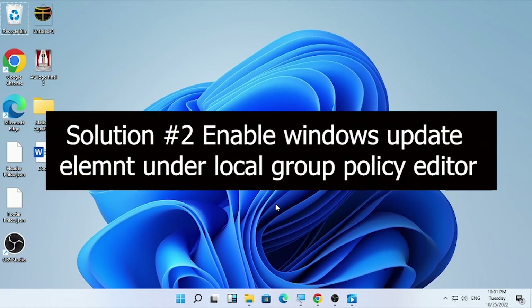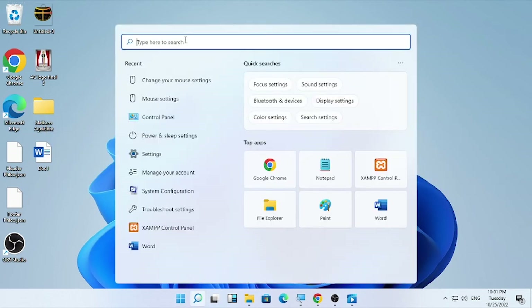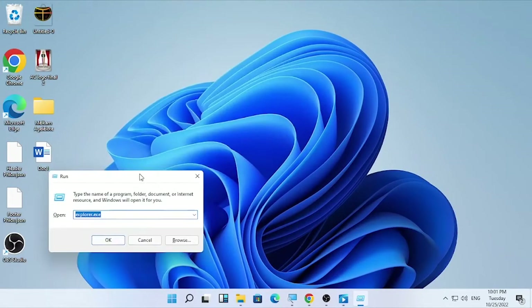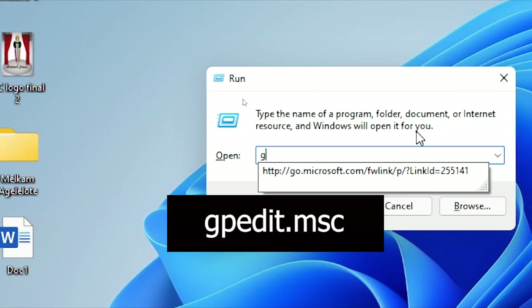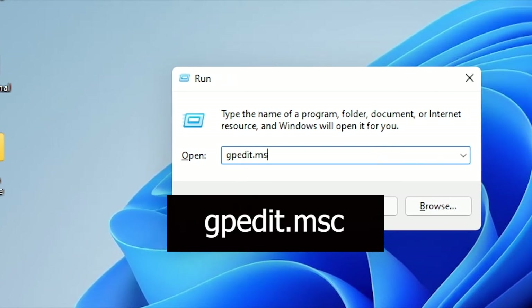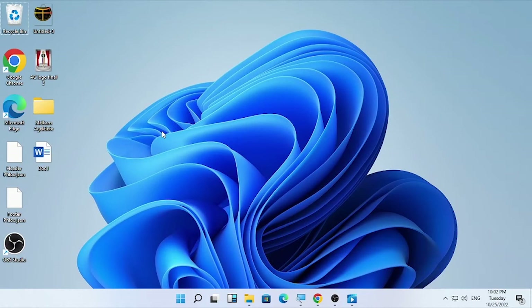If the problem is still occurring, the second solution will be using the Local Group Policy Editor. Click the search icon, type 'run,' and open the Run dialog. Then type 'gpedit.msc' and select OK. The Local Group Policy Editor will open.